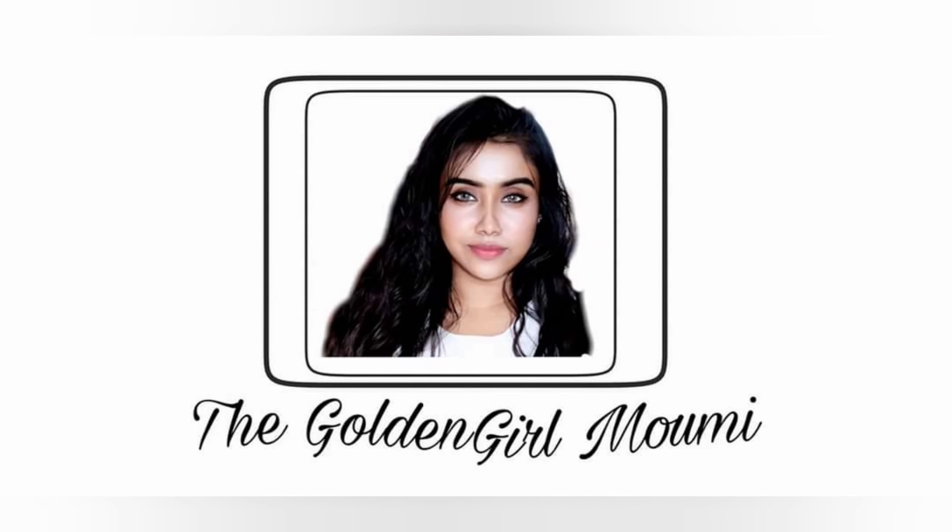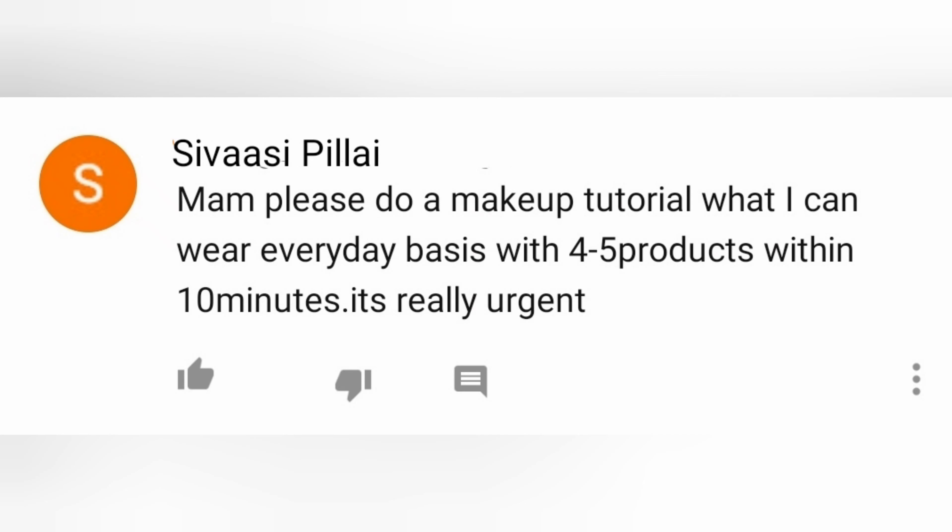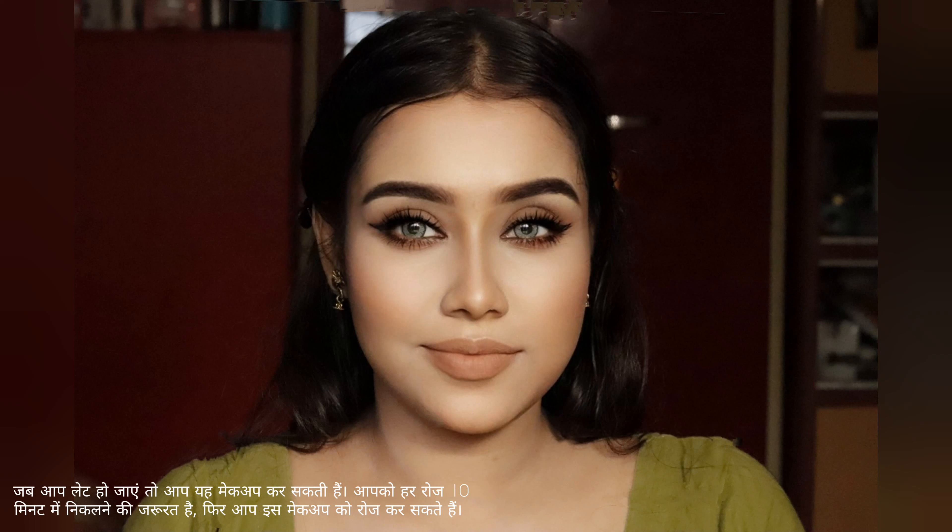Hello viewers, welcome to my channel, this is Momi. I hope you all are doing well. Today I'm going to show you a quick everyday makeup tutorial using only five products. This is a requested video. You can do this makeup when you are in a hurry and need to get ready in 10 minutes.